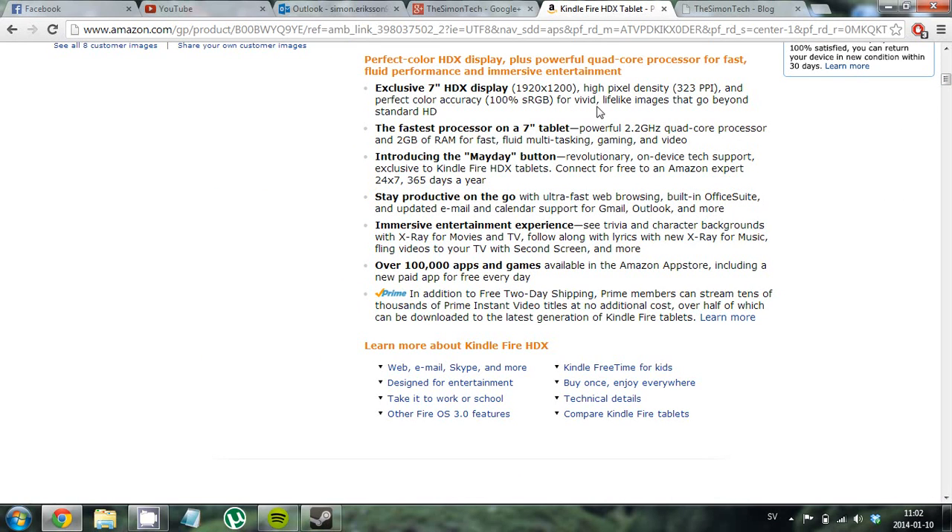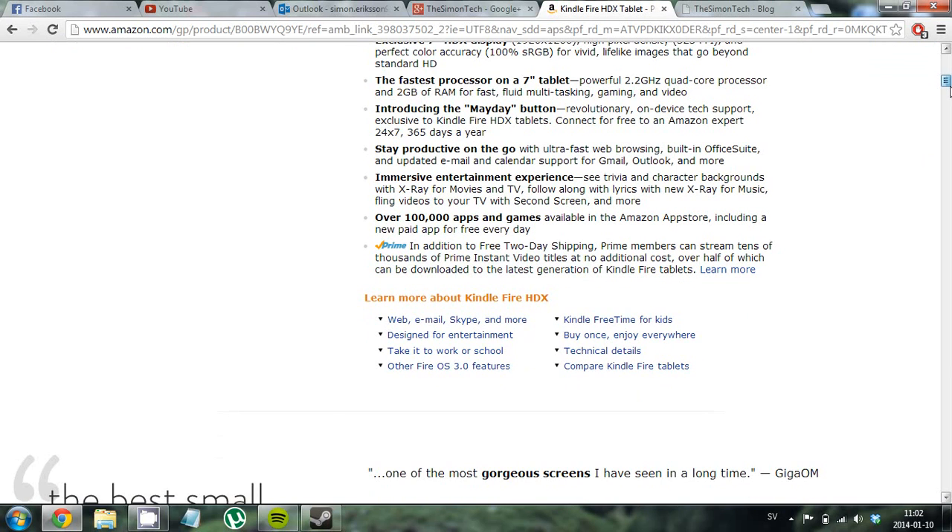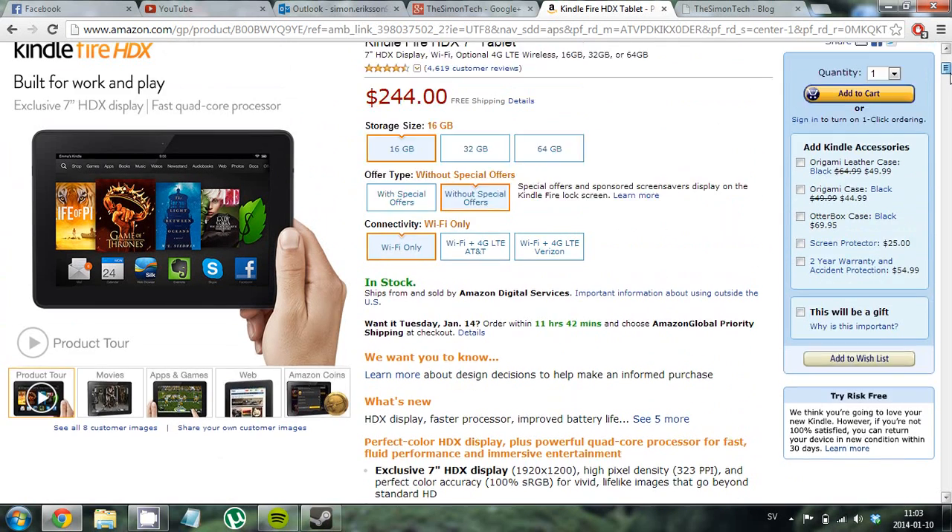The pixel density is 333 PPI. There is also a super processor on this one — it says it's the fastest processor on a 7-inch tablet: a 2.2 gigahertz quad-core processor with 2 gigabytes of RAM for really nice multitasking. This is a really nice tablet for the price.